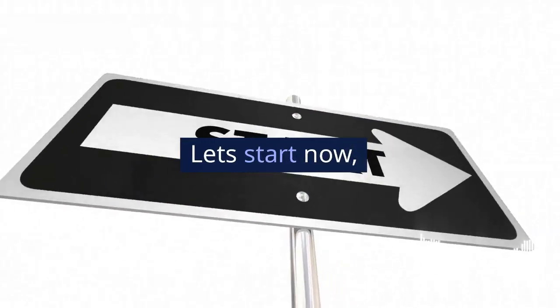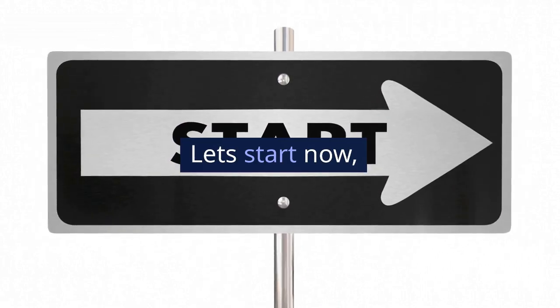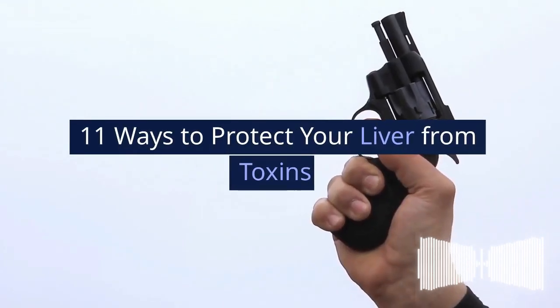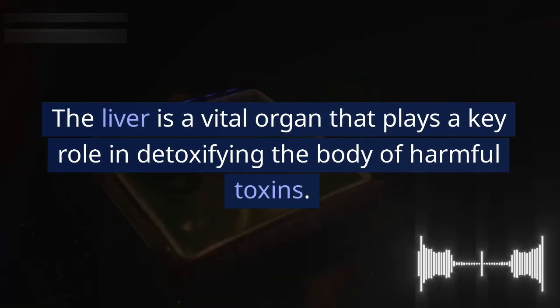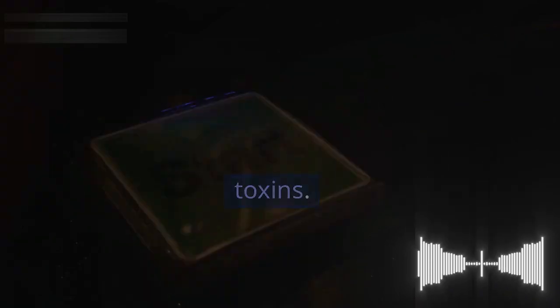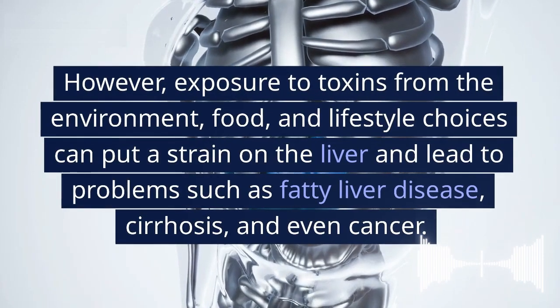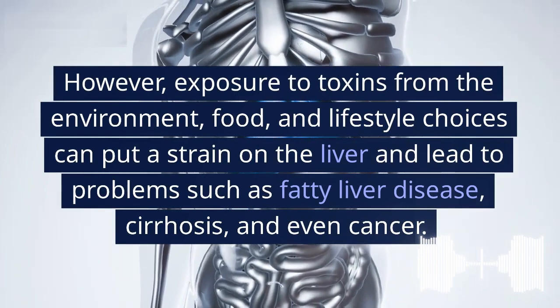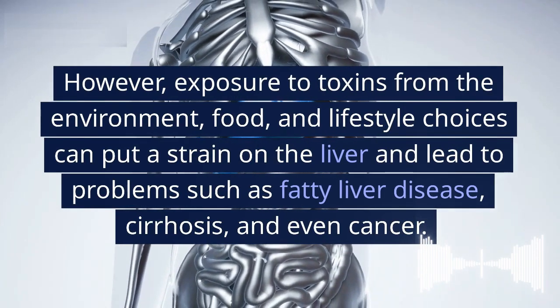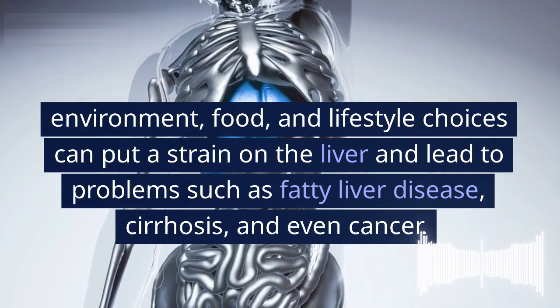11 ways to protect your liver from toxins. The liver is a vital organ that plays a key role in detoxifying the body of harmful toxins. However, exposure to toxins from the environment, food, and lifestyle choices can put a strain on the liver and lead to problems such as fatty liver disease, cirrhosis, and even cancer.